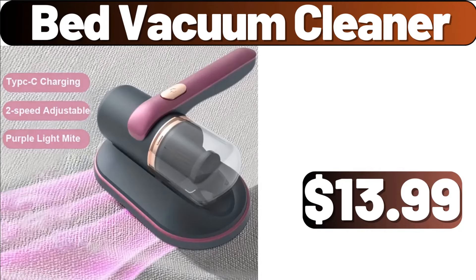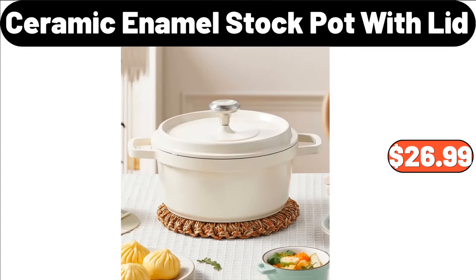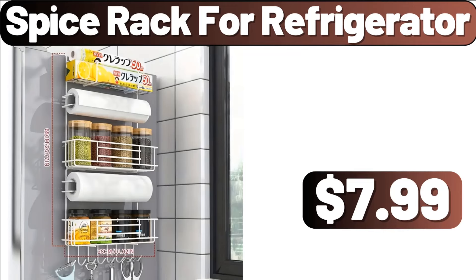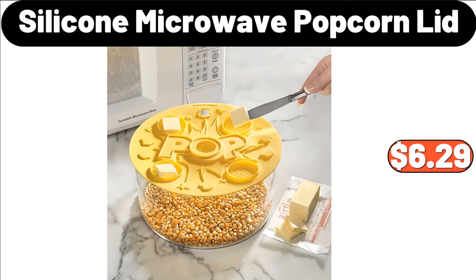Bed Vacuum Cleaner, $13.99. Ceramic Enamel Stock Pot with Lid, $26.99. Cooking Tool Sets, $19.22. Spice Rack for Refrigerator, $7.99. Silicone Microwave Popcorn Lid, $6.29.